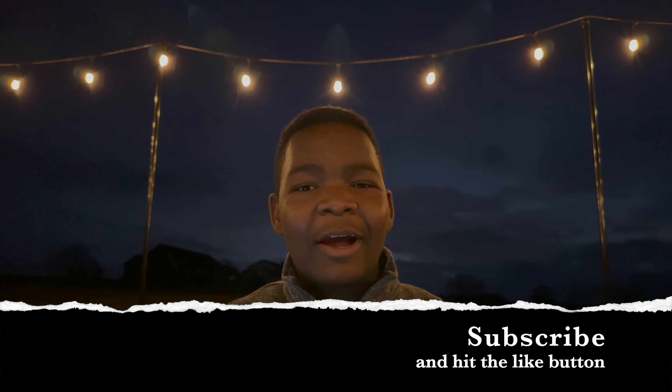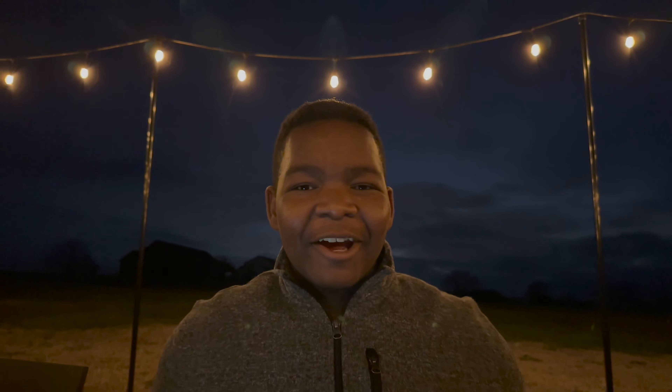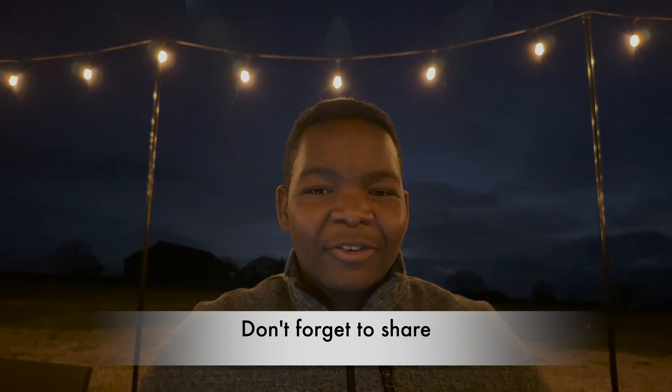Thank you for watching everyone. Please hit the subscribe button down below if you haven't already, hit the like button, and if you find this video helpful please send it to your friends so they'll know too. And that's it!